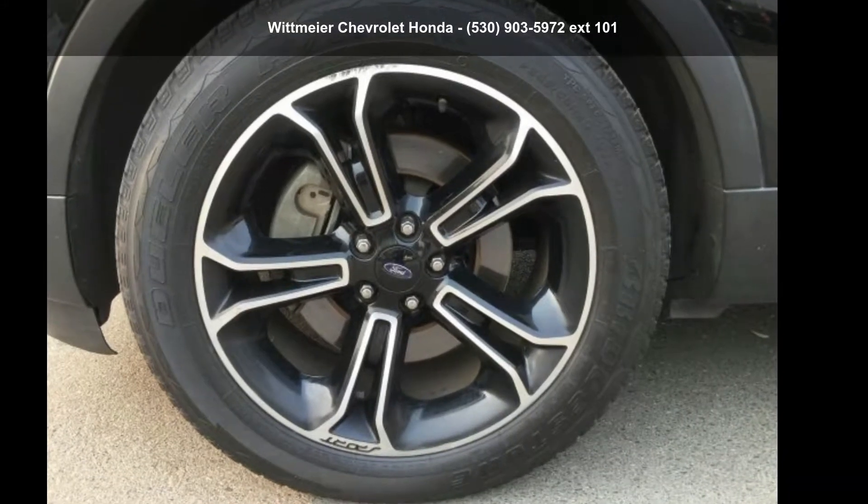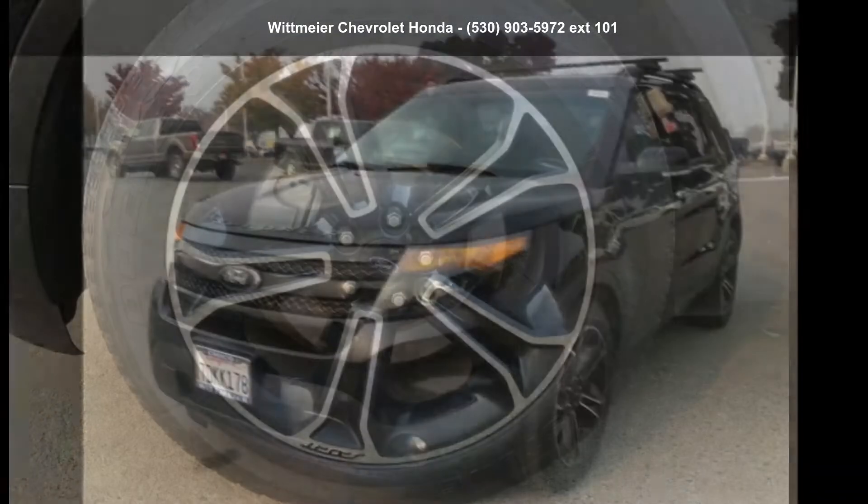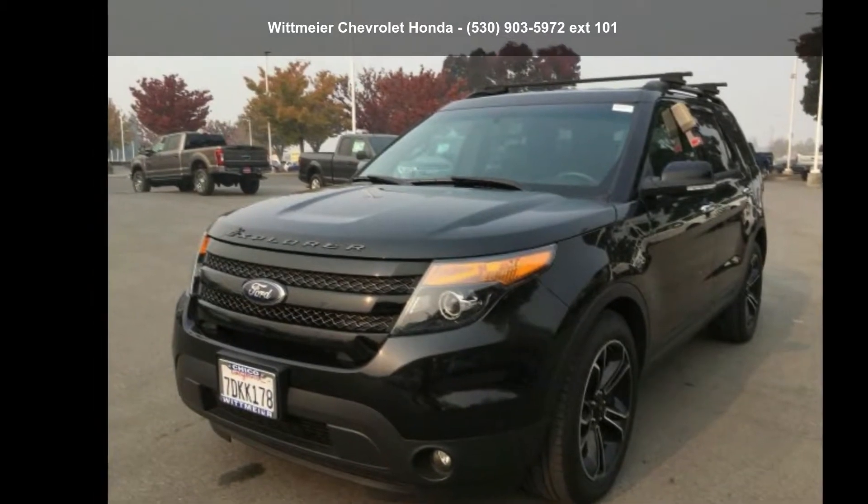Step into the Ford 2014 Explorer Sport. If you are looking for a first-rate auto, this one could be yours today.